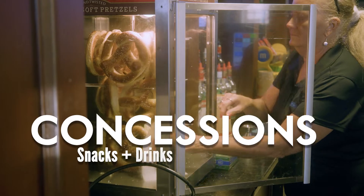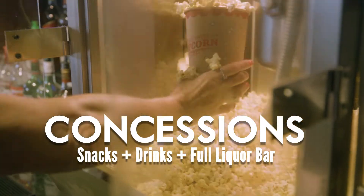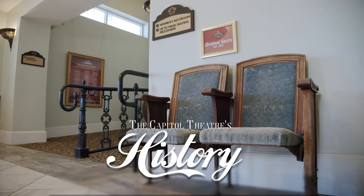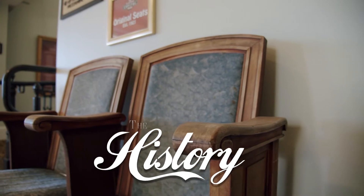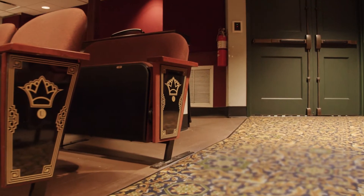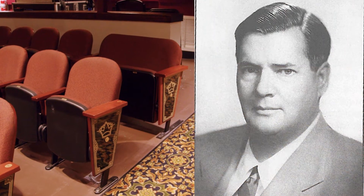Grab a snack and drink at the concession stand and check out some of the building's unique history. The original seats of the theater, found at a Clearwater estate sale in 2013. The Panel of Honor in the mezzanine, which commemorates local citizens who served in World War I. And the Roebling Chair, named for frequent patron of the original theater, Donald Roebling.